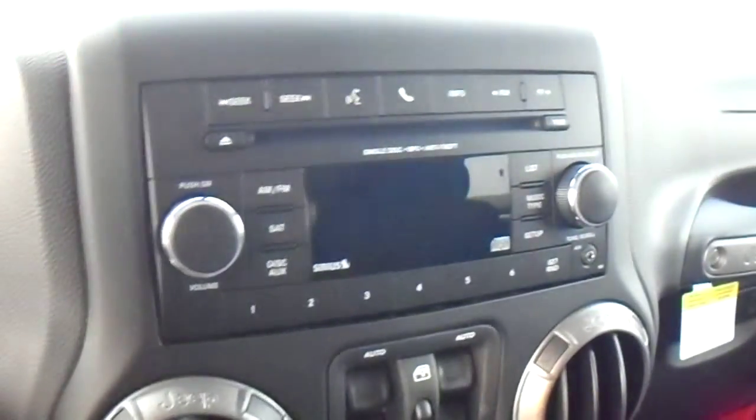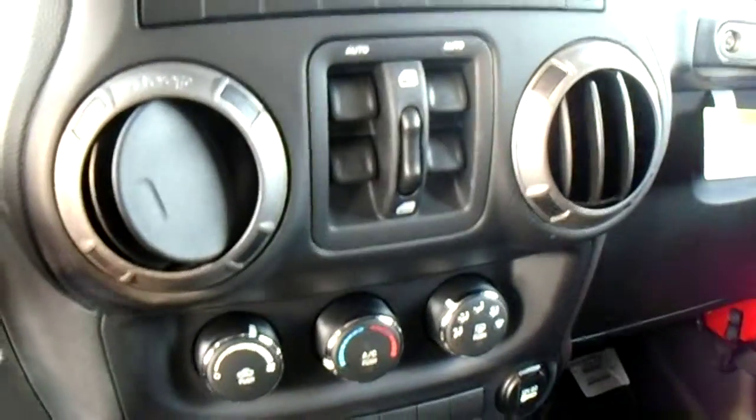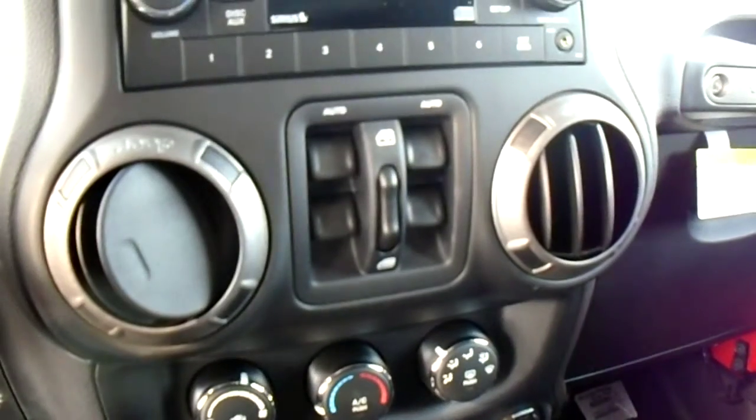We'll just take a quick look inside here at the interior features. So inside, we'll start off with the deck here. You've got Bluetooth, satellite radio, AM, FM, disk, and an auxiliary in. So you can have all sorts of media playing with this, and it's got a great sound system in it too. As well, this has got your power windows, power locks, and all those nice features.